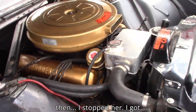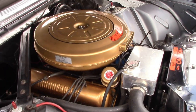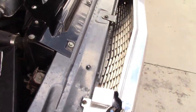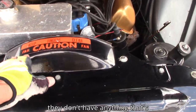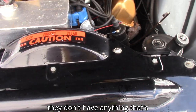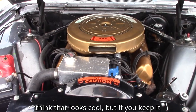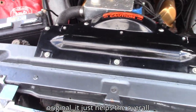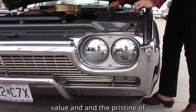Normally they don't have anything that's original — they take all that off and think it looks cool. But if you keep it original it just helps the overall value and the pristine condition of it.